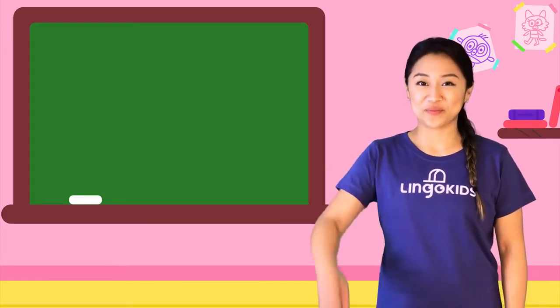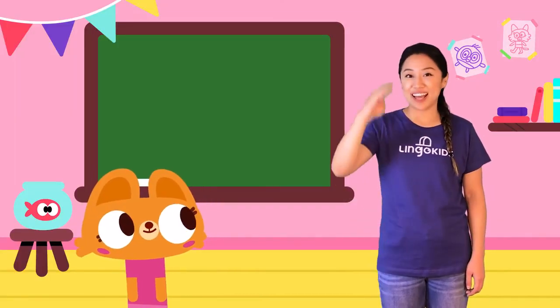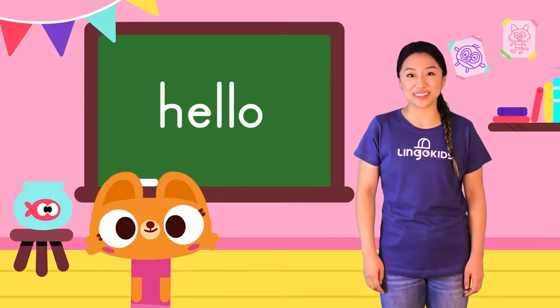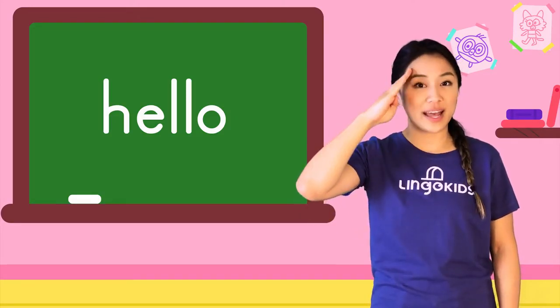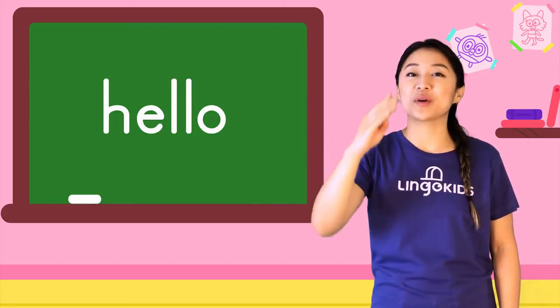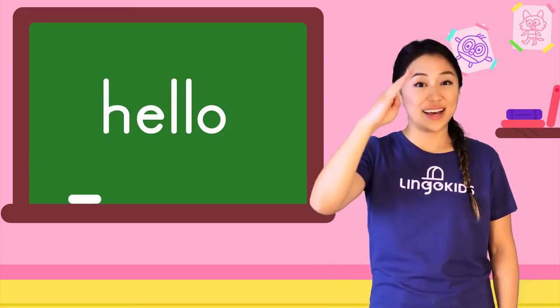Like this! That means hello in sign language. Oh, hello! Try it with me. Tuck your thumb in like this. Now touch your head. Move your hand out a bit. Then put your arm down.